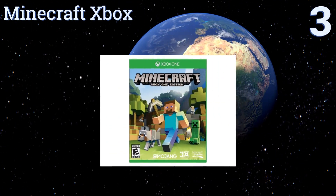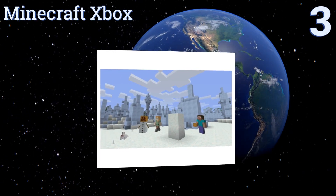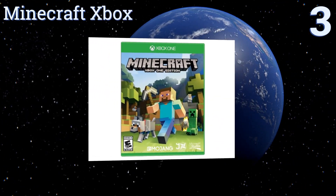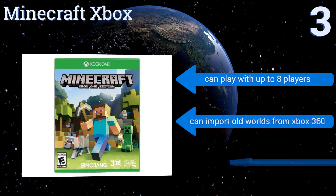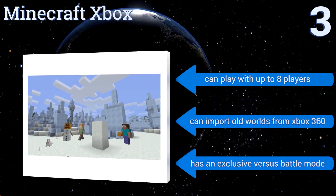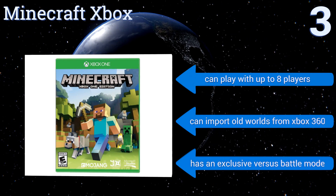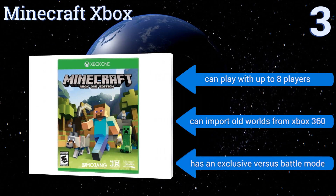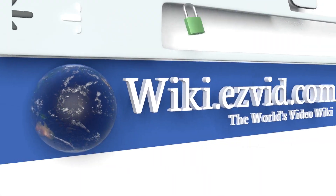Nearing the top of our list at number three, sure to become a child's favorite title, Minecraft Xbox is a simple yet deceptively complex game. Block building is the name of the game and there are countless randomly generated worlds to explore. Its creative and survival modes provide engaging challenges to any gamer. You can play with up to eight players, import old worlds from Xbox 360, and it has an exclusive versus battle mode.